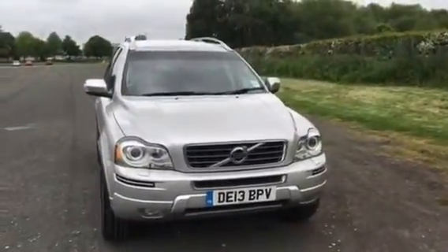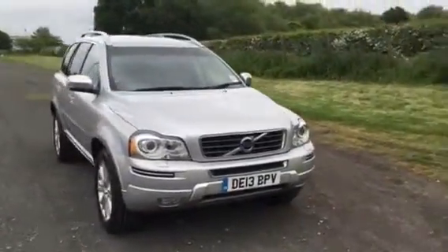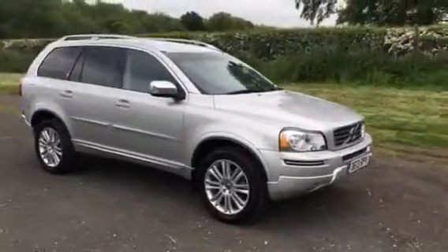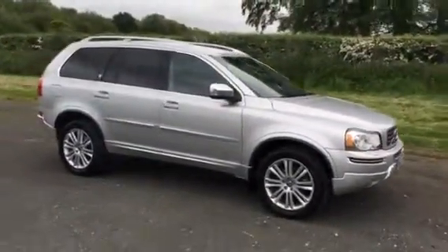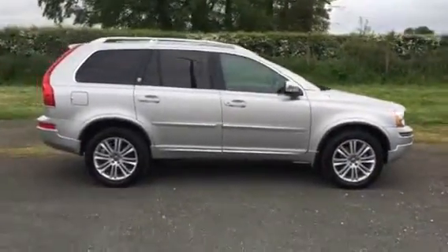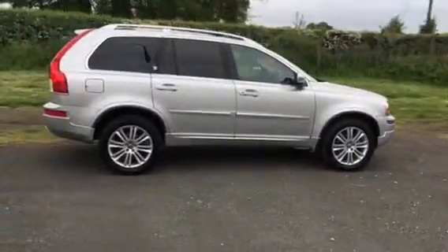Afternoon ladies and gents, welcome back to Ridebook Volvo here in Chester. Just a very short video clip to show you this 2013 plate XC90 D5 automatic in stunning silver. Excellent condition both inside and out.